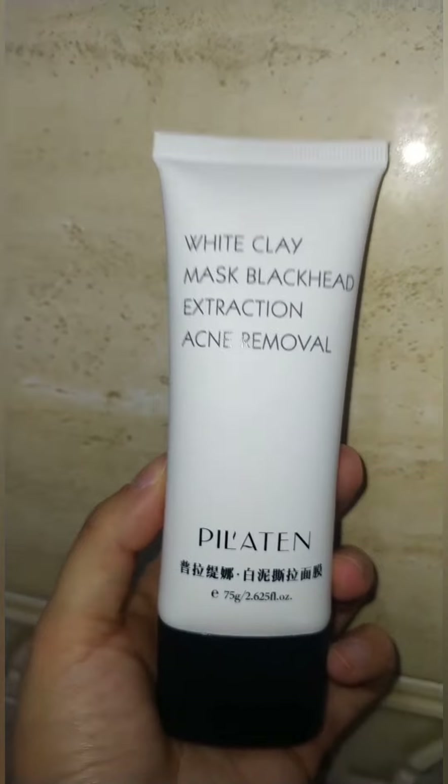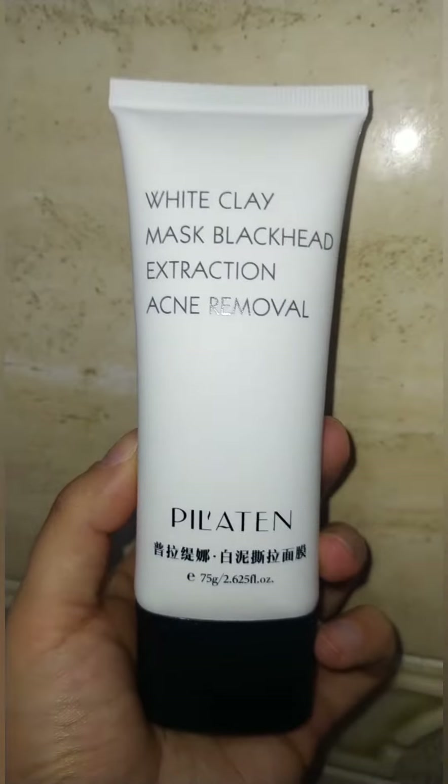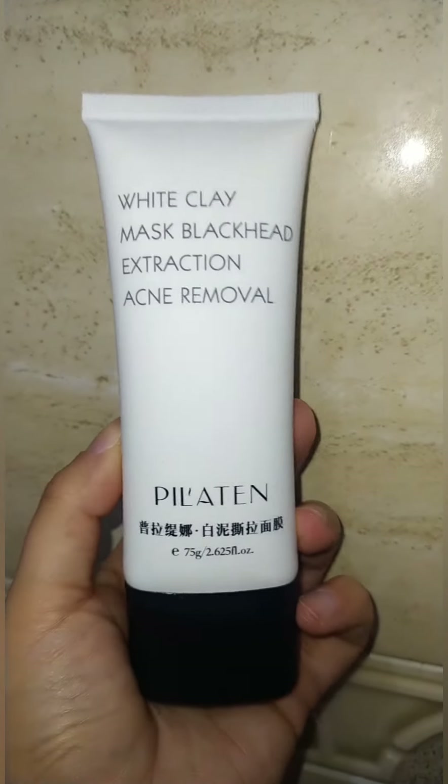Cuando hace mucho tiempo que no me he puesto los puntos negros, me la pongo dos veces: después me la vuelvo a poner, vuelvo a retirar y ya se queda la nariz pelada. Pues yo me he puesto esto y después me he metido en la ducha. Ahí es cuando yo me hubiera puesto mi gel facial, pero digo no, me voy a aguantar las ganas y ya lo hago todo fuera.